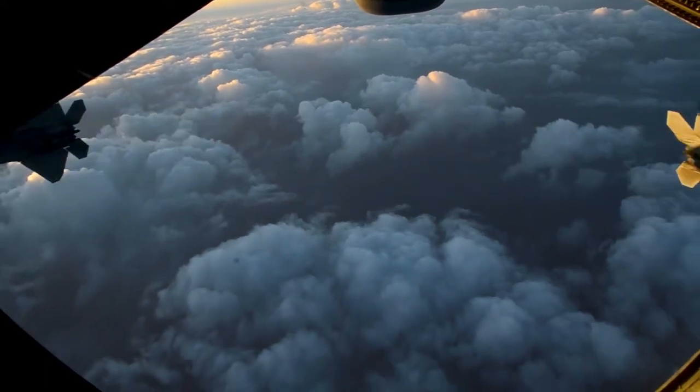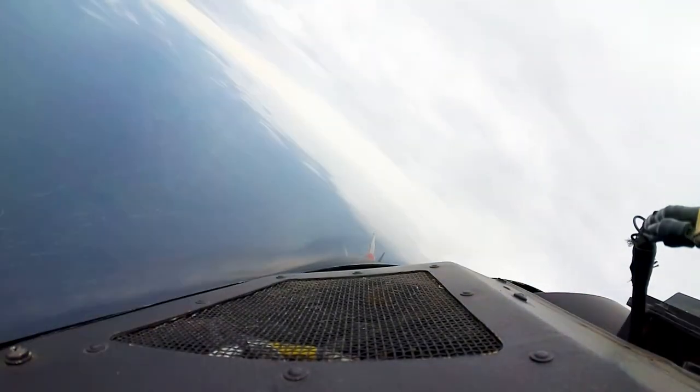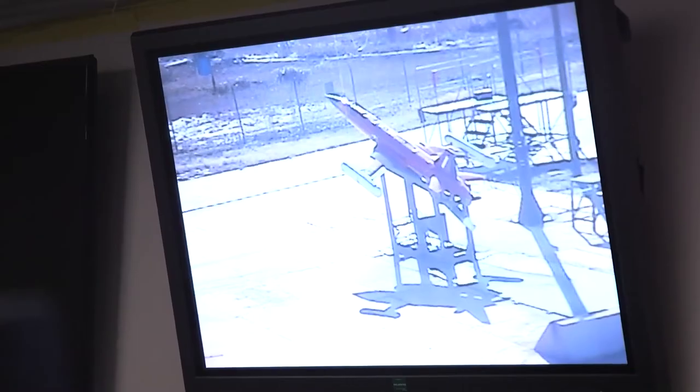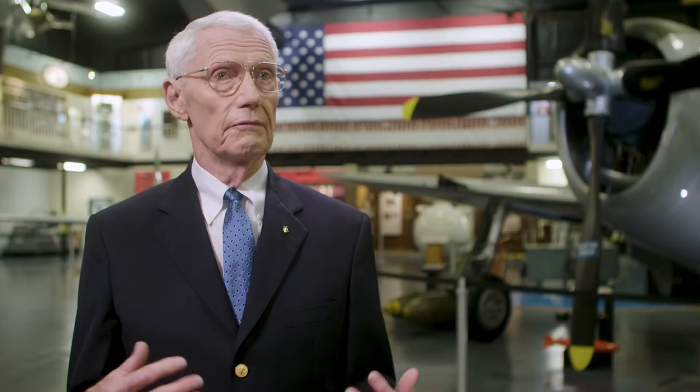We have 180,000 square miles of airspace. We have this huge area to operate over the Gulf of Mexico. It's a restricted area devoted to a test and training mission done here — the full life cycle of program and munitions development — to be sure that they're suitable and viable in an operational combat environment.